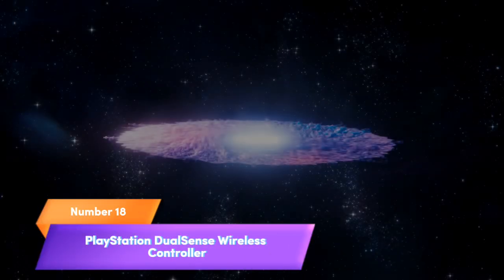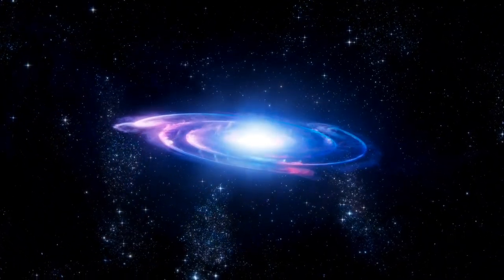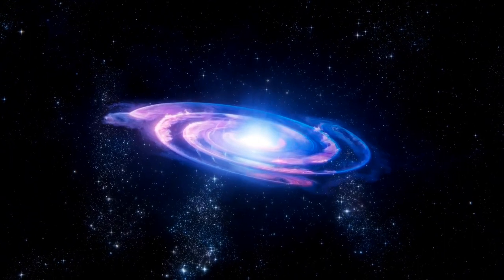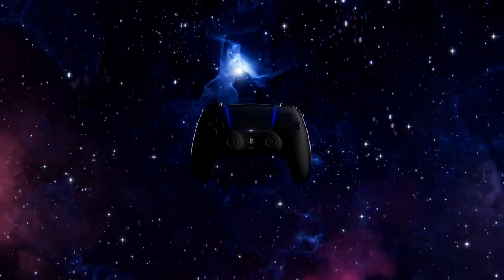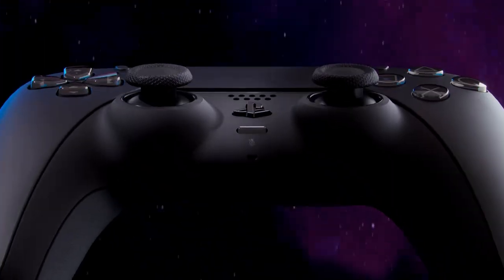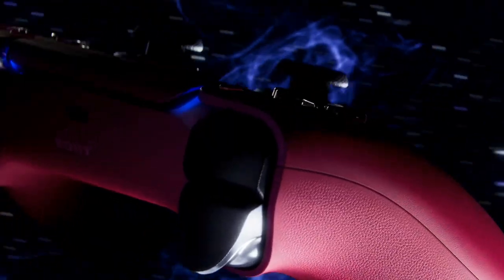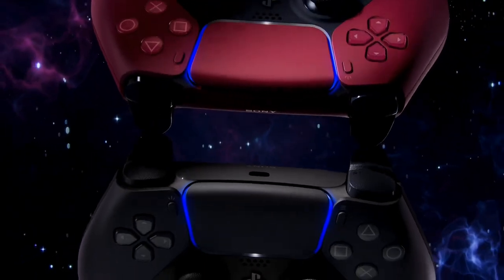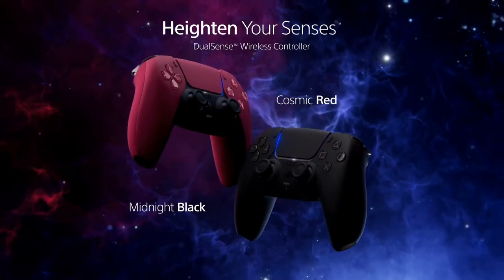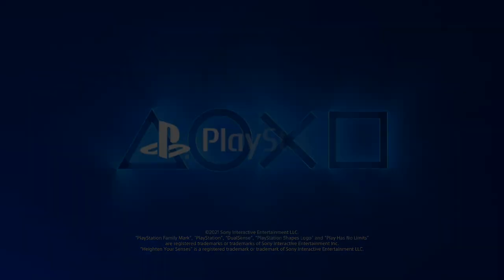Number 18. Enhance your gaming experience with the PlayStation DualSense wireless controller in Midnight Black. This sleek and stylish controller offers immersive haptic feedback, adaptive triggers, and a built-in microphone for seamless communication. It's designed for the PlayStation 5 and provides a comfortable grip for long gaming sessions. Elevate your gaming performance and style with the Midnight Black DualSense wireless controller.